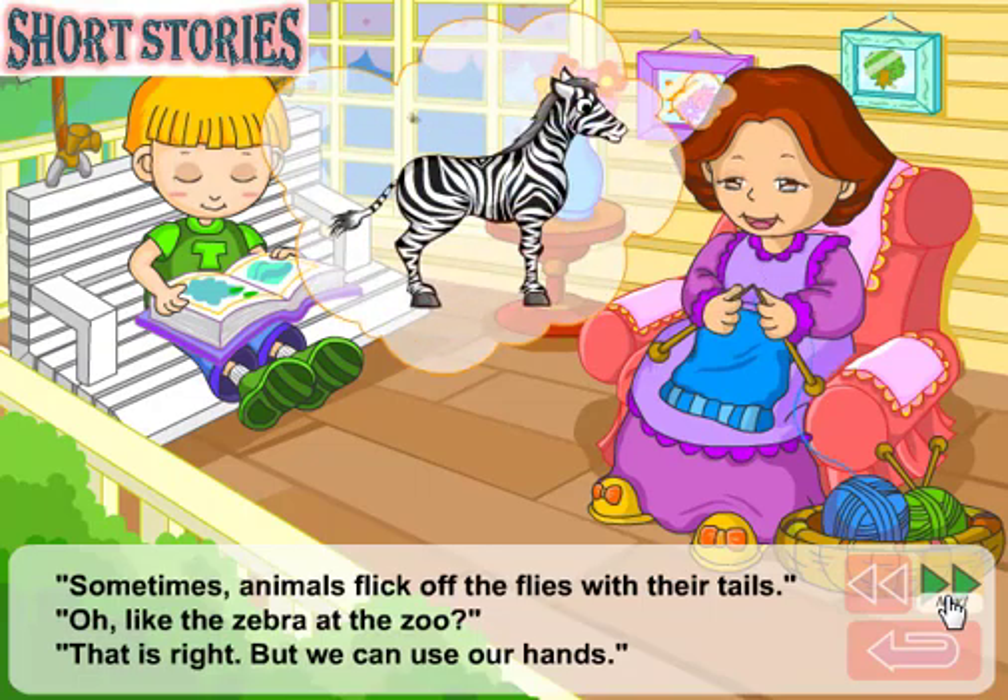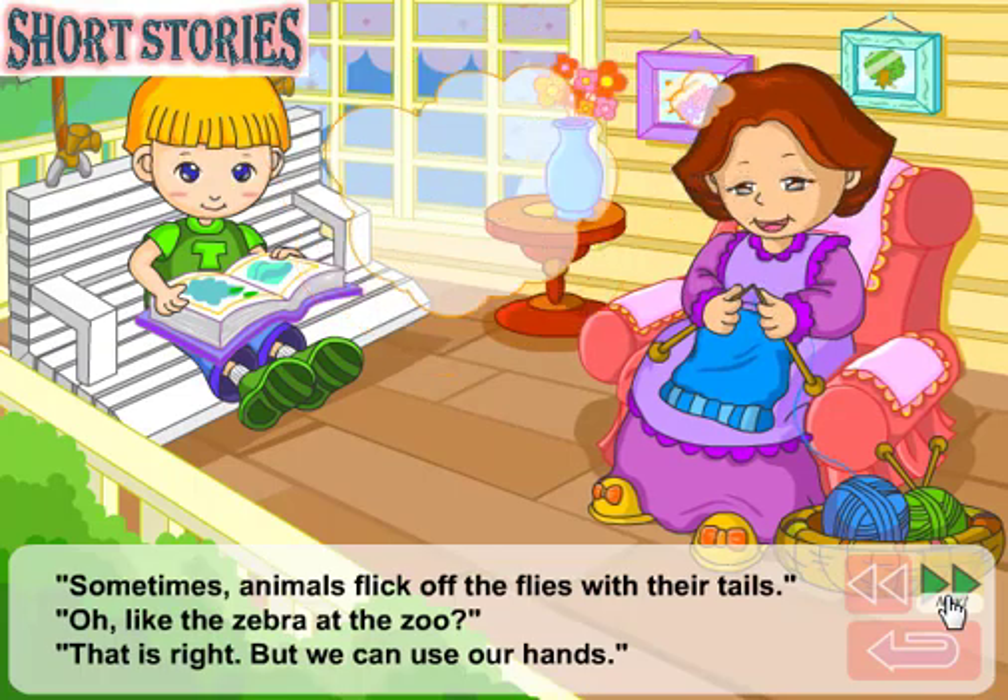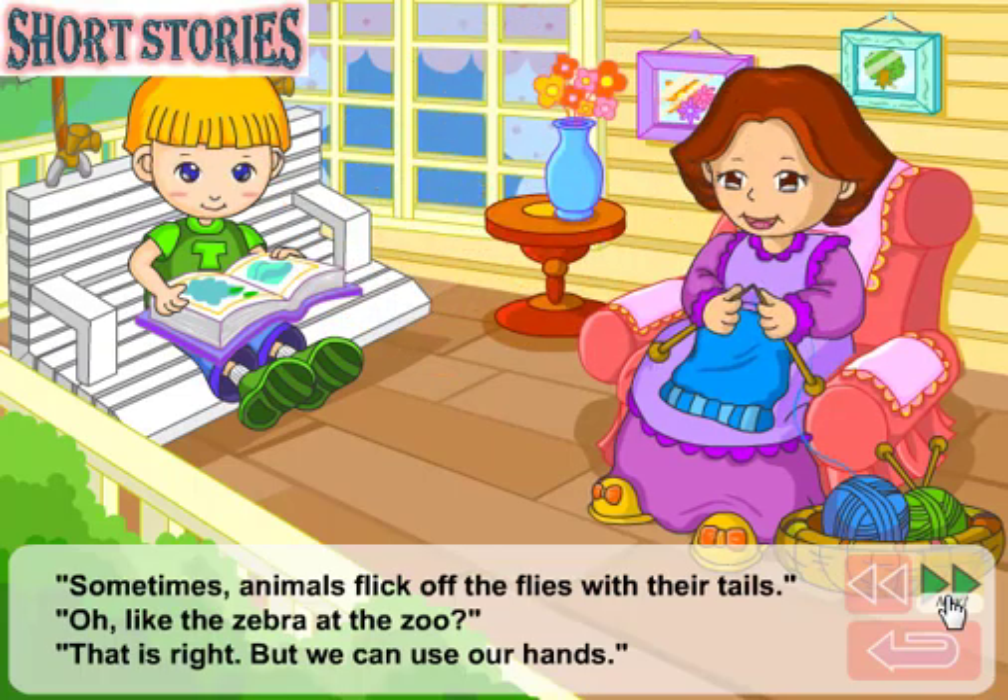Sometimes animals flick off the flies with their tails. Like the zebra at the zoo? That is right, but we can use our hands.